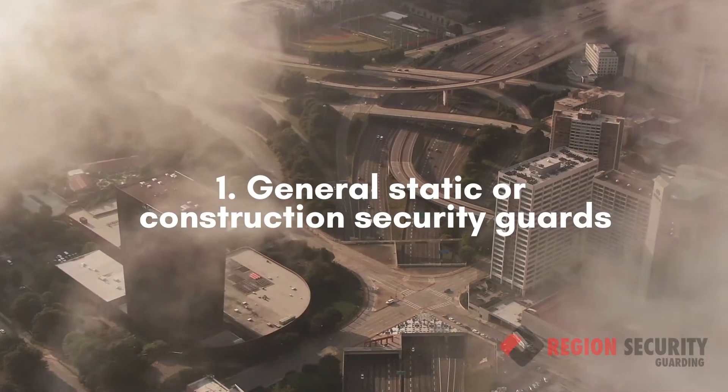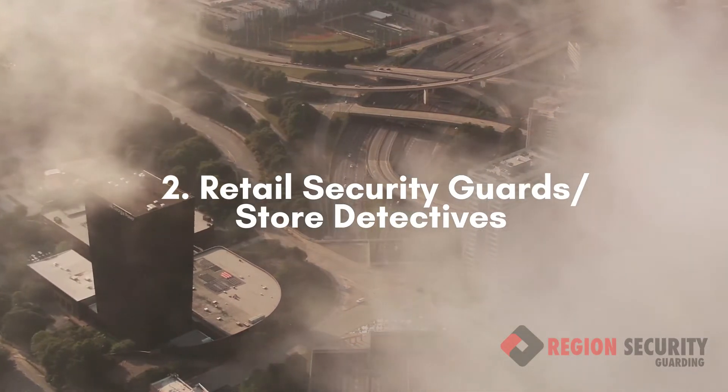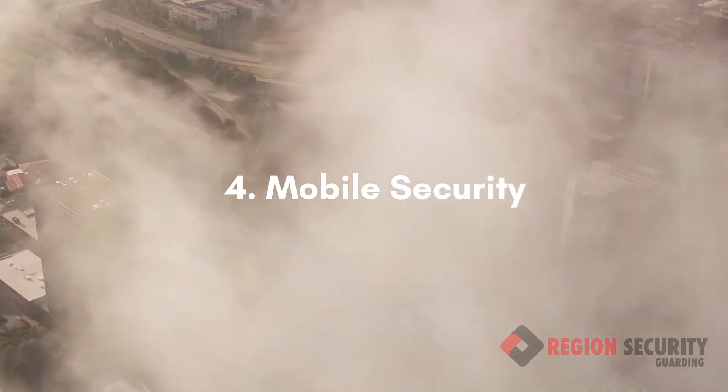Number 1 being general static or construction security guards. Number 2 being retail security guards or store detectives. Number 3 being security guard supervisors or door supervisors. And number 4 being mobile security.